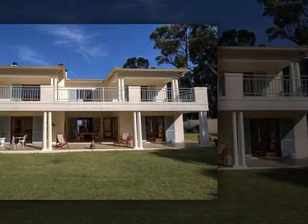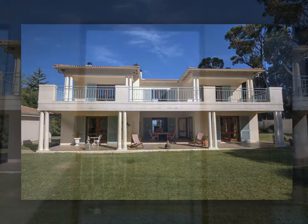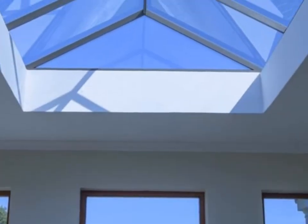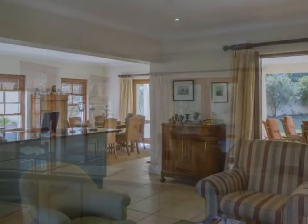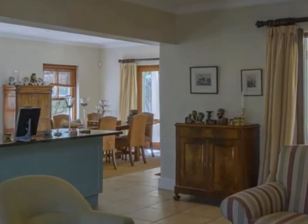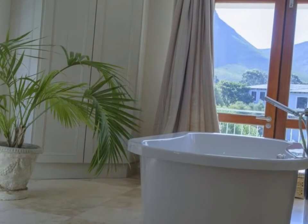For the discerning owner who enjoys the lifestyle and privacy that success brings, living here in this quiet and totally private haven, it is hard to comprehend that all the conveniences and diversity of Hermanus is only a short distance away.